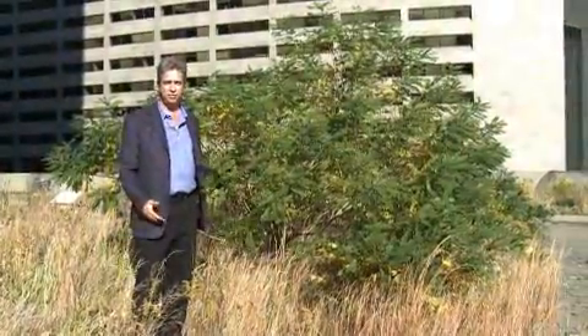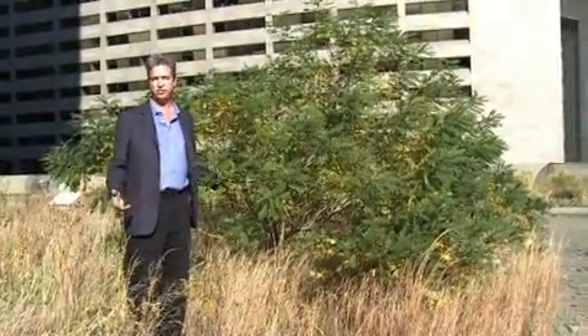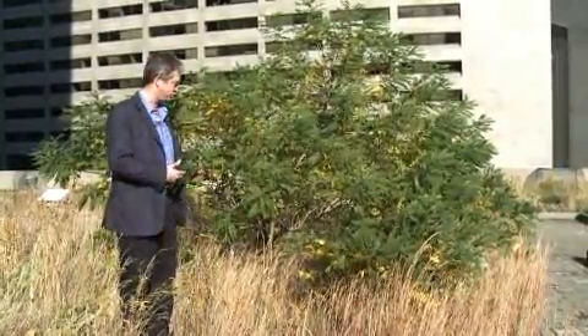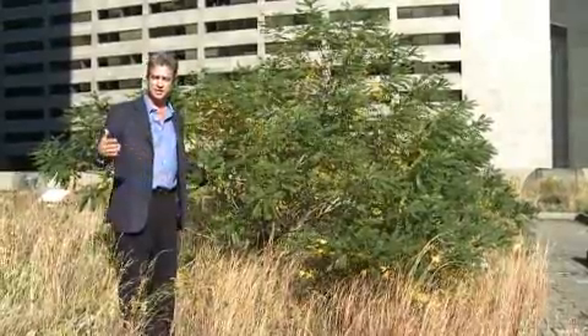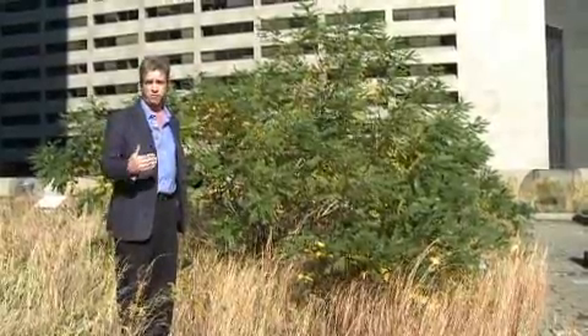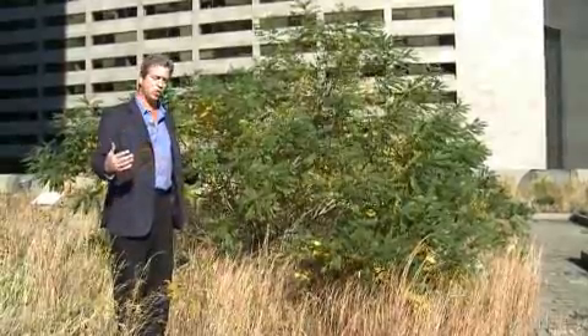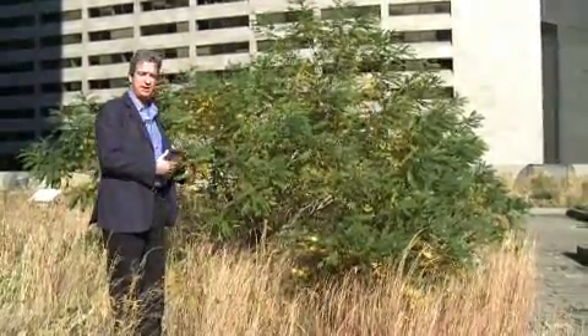This tree is an example of what can happen if a green roof isn't properly maintained. This is an extensive plot with six inches or less of growing medium — it is not designed for trees. However, if tree seeds are not properly removed through a proper maintenance regime, they can grow like this. So you have to be very careful to do proper maintenance.